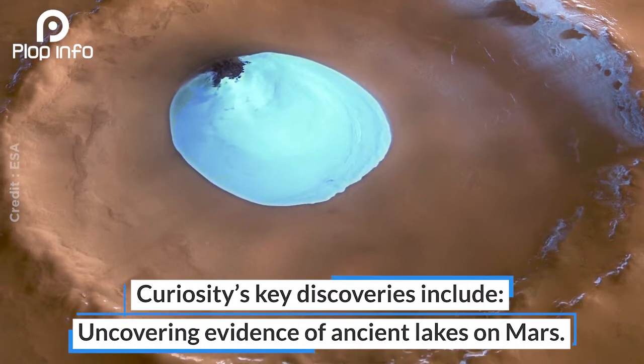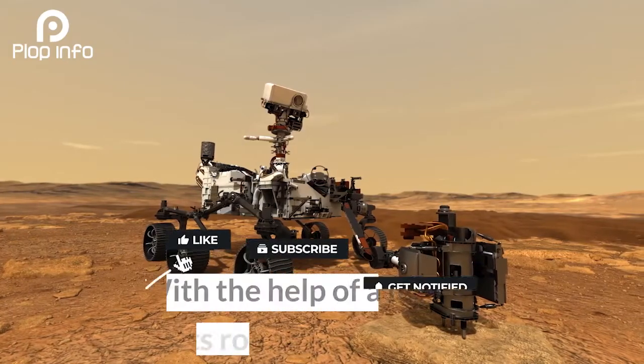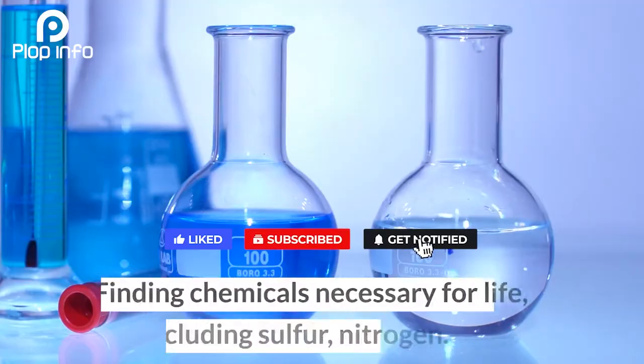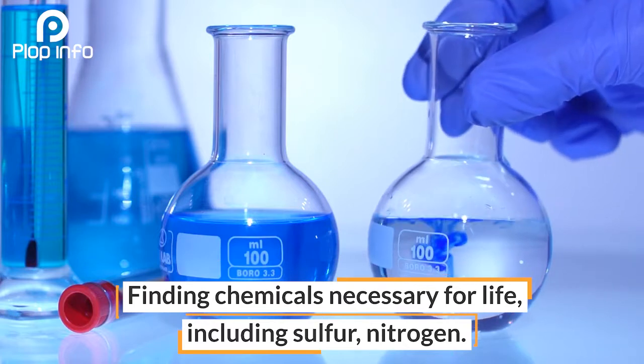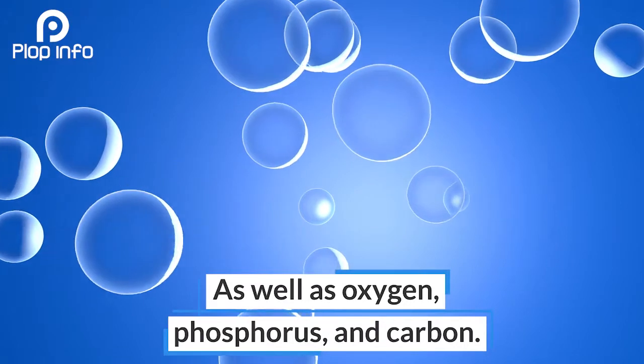Curiosity's key discoveries include uncovering evidence of ancient lakes on Mars with the help of a drill on its robotic arm, and finding chemicals necessary for life, including sulfur, nitrogen, oxygen, phosphorus, and carbon.